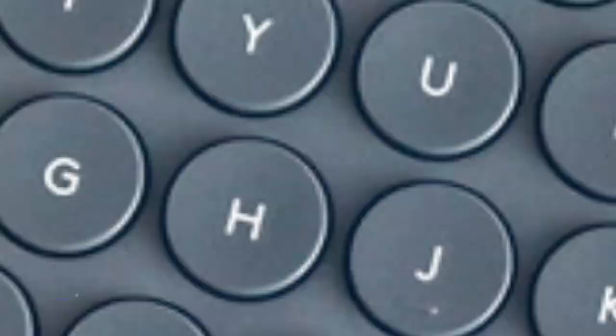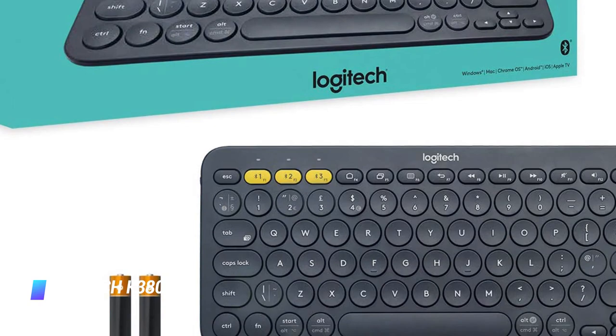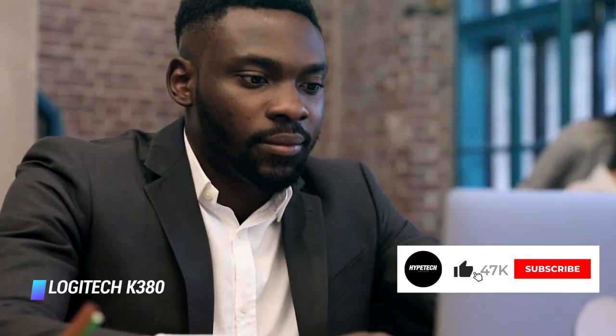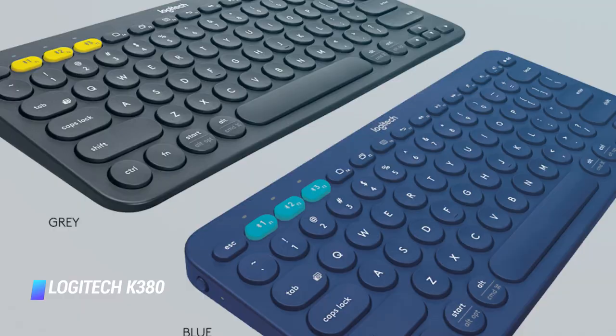Coming in at number 2, the Logitech K380 Bluetooth Keyboard. If you want to stay within a tight budget, the K380 by Logitech is hands down your best option. A top pick from Wirecutter, this compact accessory is a true powerhouse that can connect with up to three devices, whether they run Mac OS X, Android, iOS, Windows, or Chrome. The K380 keyboard is comfortable, sturdy, and portable — and it looks great too. It can last for up to two years before its AAA battery needs replacement, and it comes in two colors: dark gray and blue.